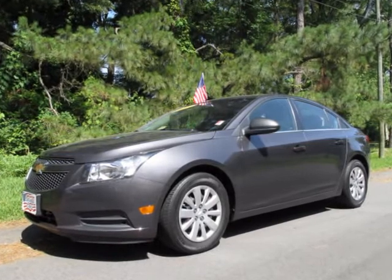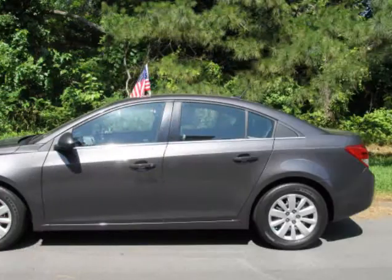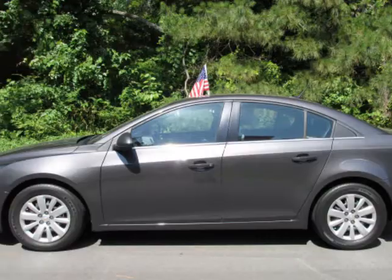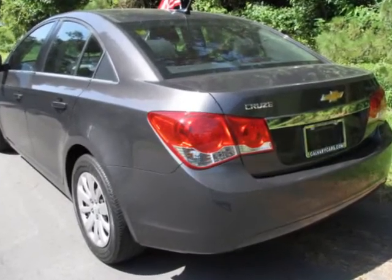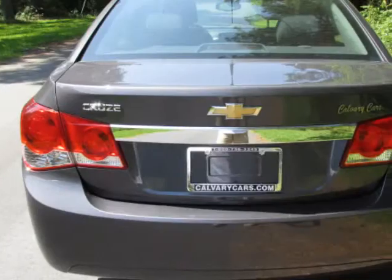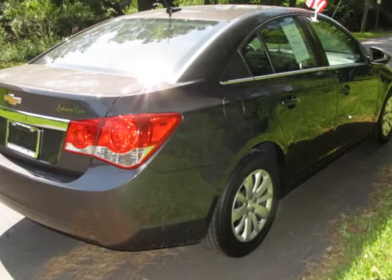We think you will love this pre-owned 2011 Chevrolet Cruze 4-door sedan LS, which has 73,057 miles. It comes fully equipped with anti-lock braking system, CD player, center arm rest, and many other features. Please call us for a walk-around description of the vehicle or to schedule a test drive.